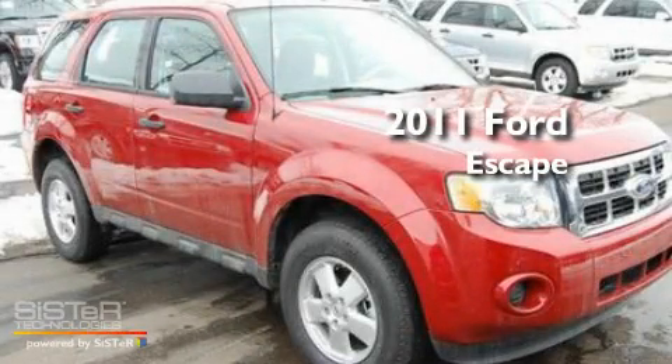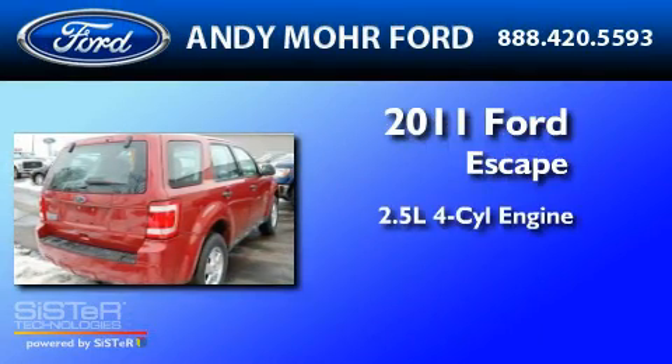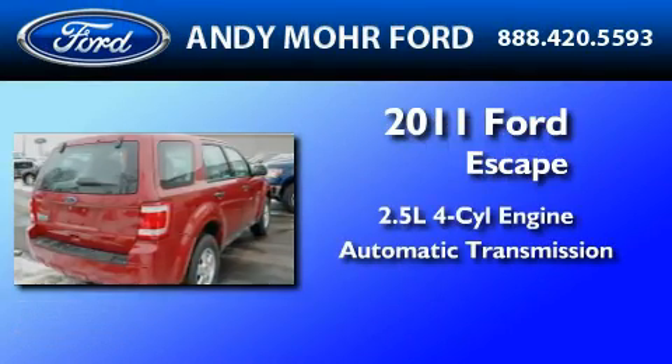This is a brand-new 2011 Ford Escape. It has a 2.5-liter four-cylinder engine and an automatic transmission.